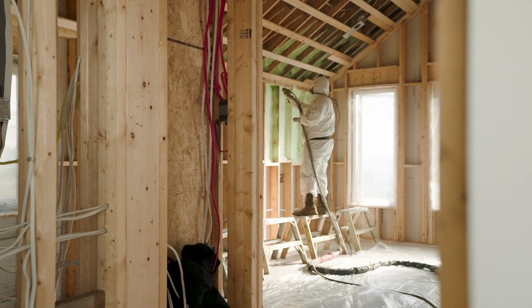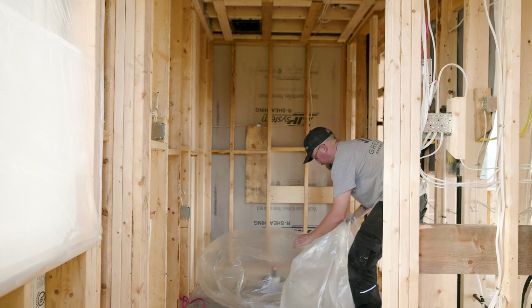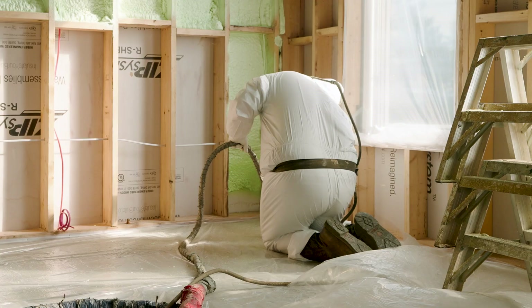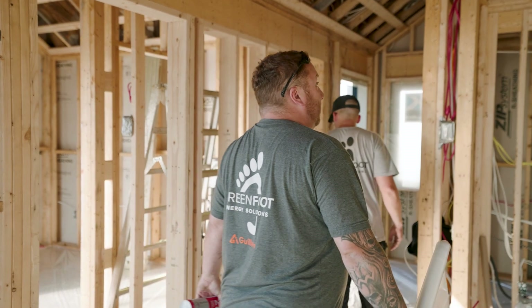The length of time it takes to spray the foam depends on the substrate that we're spraying onto or the application. Sometimes we'll be underneath homes or in basements, other times we'll be in attics. When we're spraying the foam, no one should be in the home — you can re-enter after 24 hours.